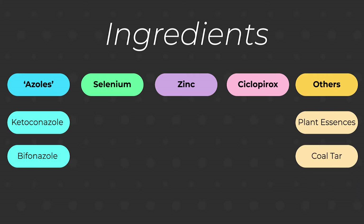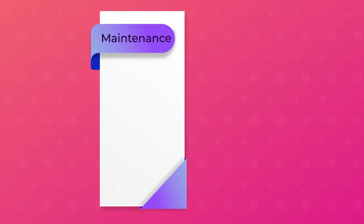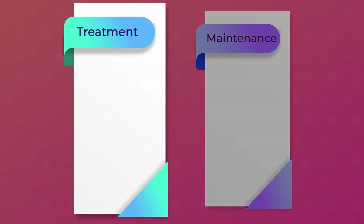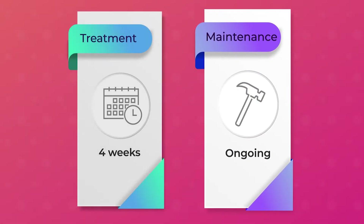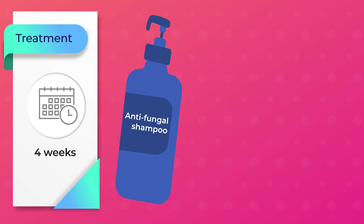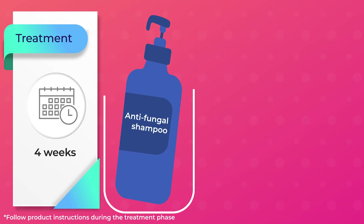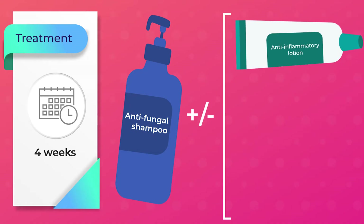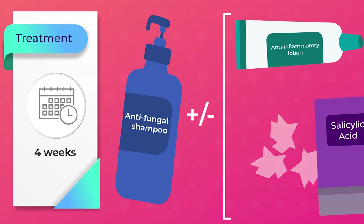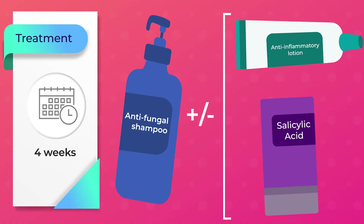Coal tar can also help, but it can be messy to use and may also discolour light hair. We need to think of dandruff treatment in two phases: an initial treatment phase of 4 weeks, then an ongoing maintenance phase. For the first 4 weeks, we need to use an antifungal shampoo regularly to help get scalp Malassezia numbers down. If there is significant itch, then some people may need a prescription anti-inflammatory lotion to help calm the itch. If a person suffers from large and thick dandruff flakes, then a salicylic acid shampoo can be used to break them down and make them smaller so that they are less visible.